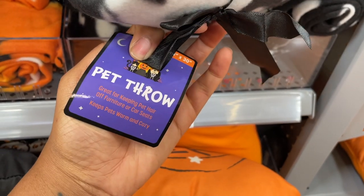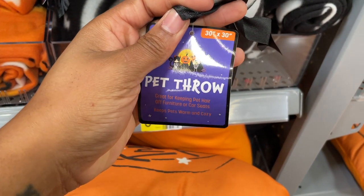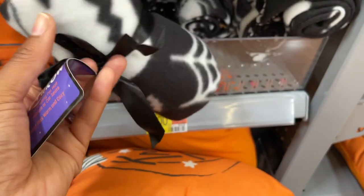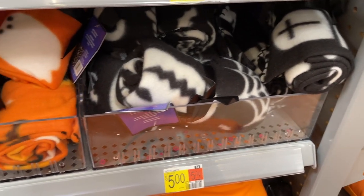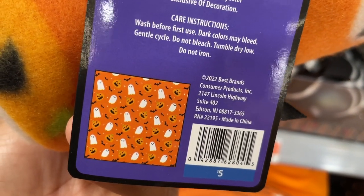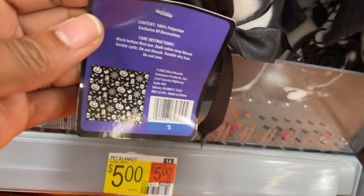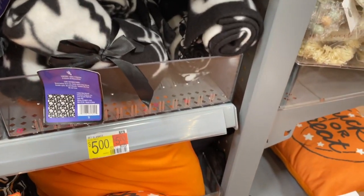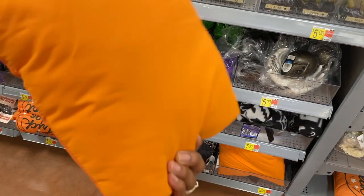They have some blankets down here — they seem small, and yes, they're pet throw blankets! 30 by 30, great for keeping pet hair off furniture and car seats. You can throw one over any sofa your pet likes to lay on if they shed a lot. They also have a pumpkin one with pumpkins and ghosts on it.